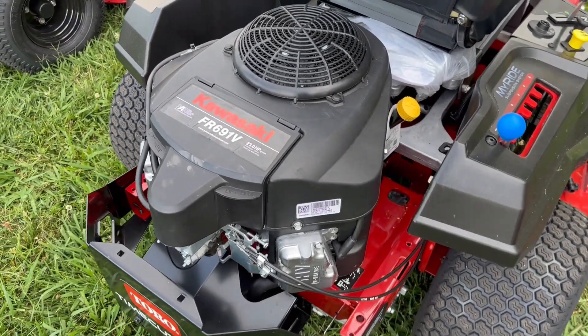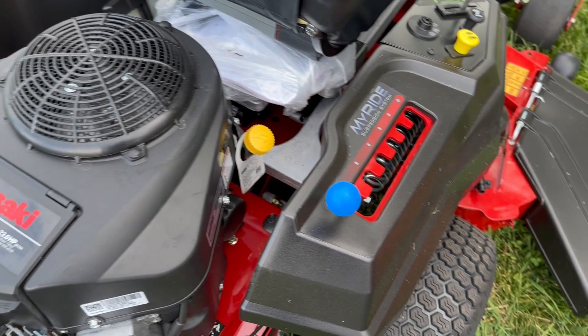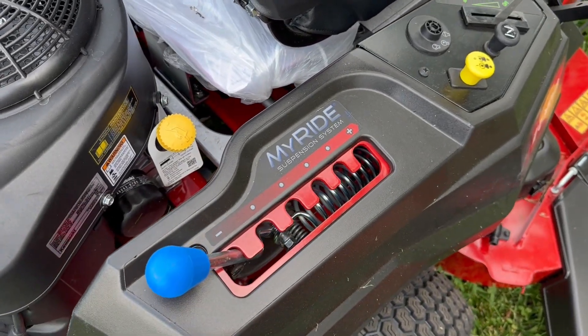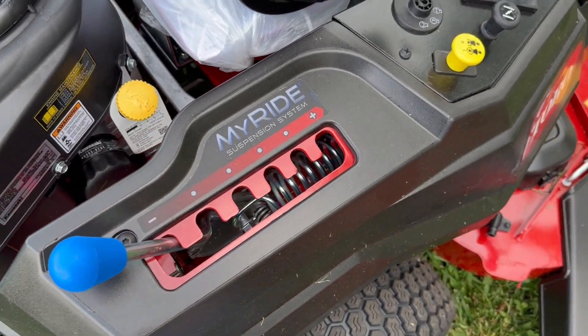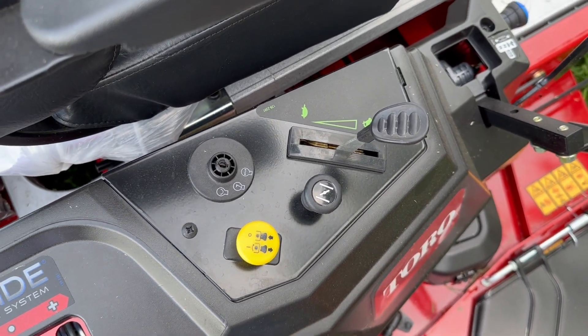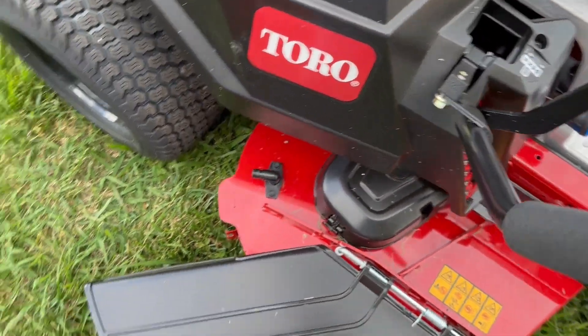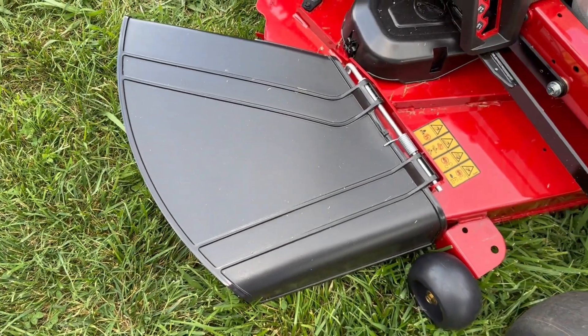It also has your Hydrogear ZT-2200s. Here's more of that My Ride suspension adjustment. Here we have your control panel, your PTO, your choke, and it does have a hard plastic chute.